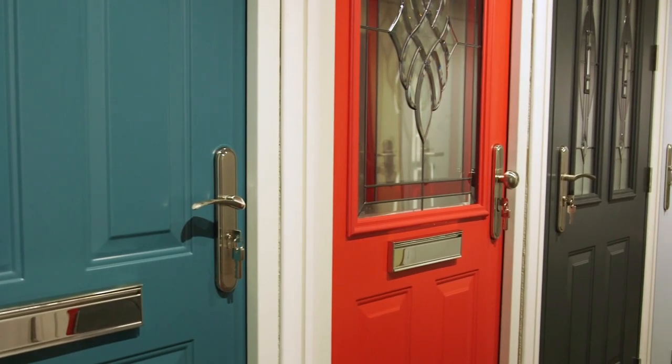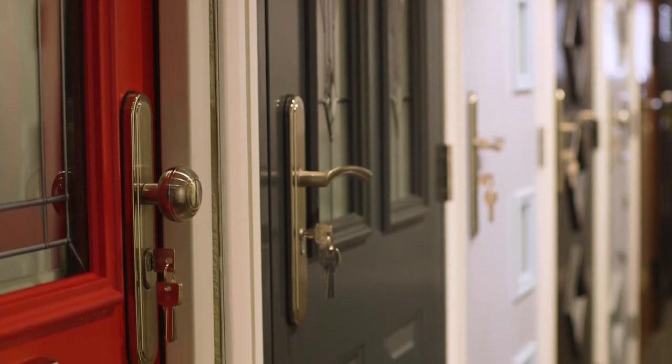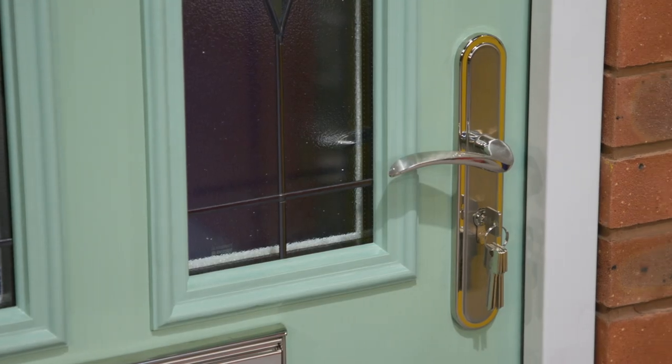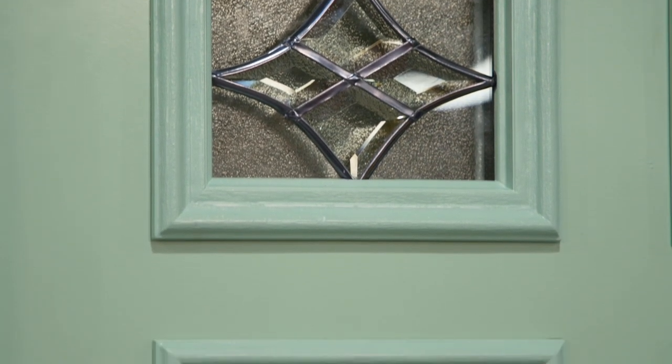We also have a range of residential doors that are specifically designed to ensure they are both aesthetically pleasing and offer high levels of security for your property. They are available for a range of purposes including security front doors, garage side doors, side hinged garage doors and more.